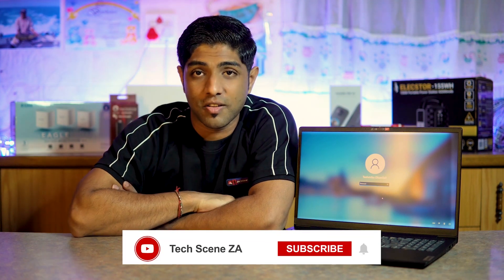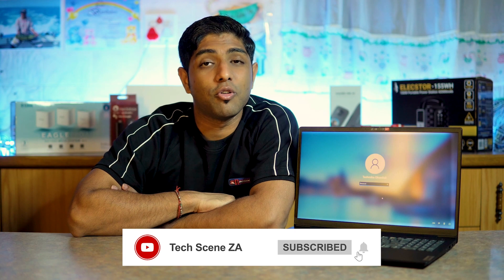Let me know what you think about this laptop — whether you have your own or are thinking of buying one. Thanks for watching. My name is Prashant. If you have any questions about this laptop, leave a comment below, and make sure you subscribe so you don't miss any of our future videos. Catch you in the next one!